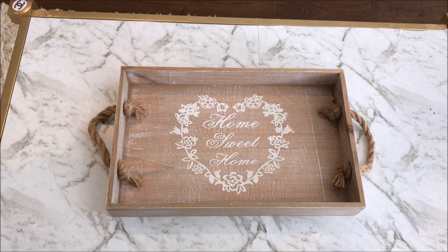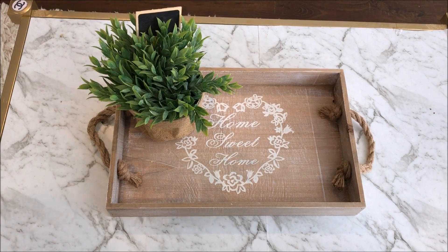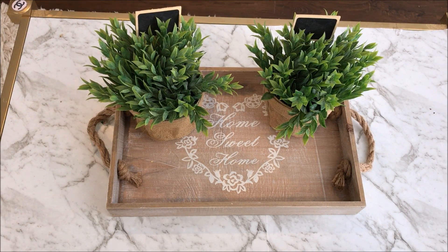When decorating my coffee table this year, I chose to keep it very simple. On this beautiful rustic tray, I added two pots of fake greenery to each side, and another silver pumpkin placed in the middle made an instant statement piece.